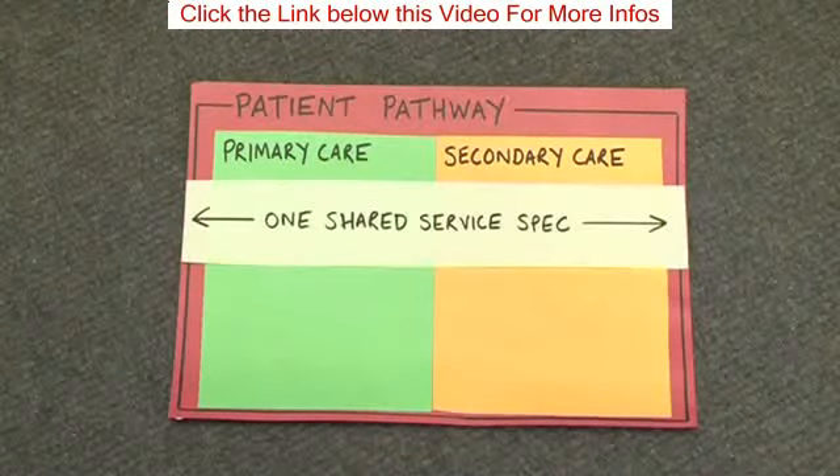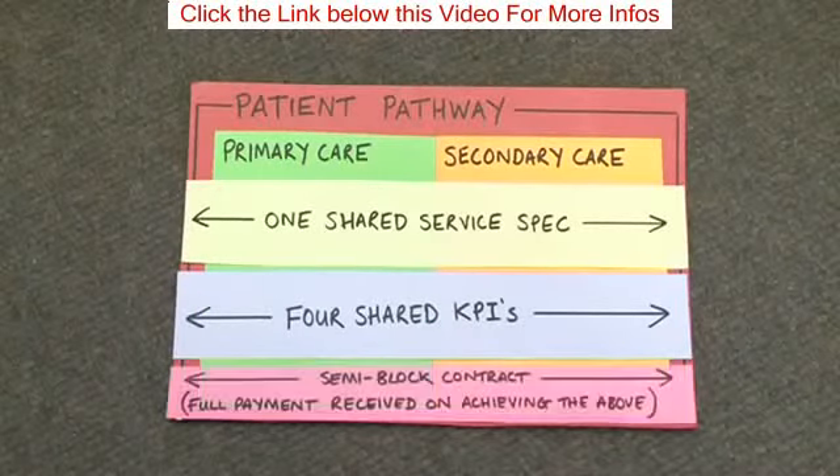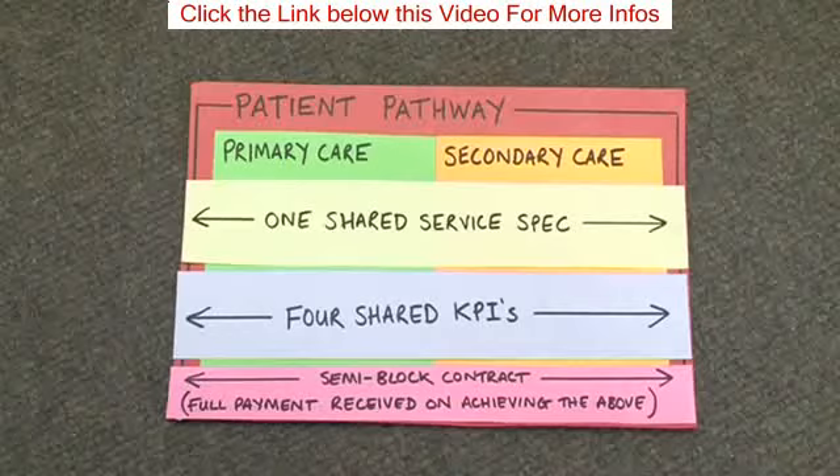They have one shared service specification, they have four shared key performance indicators, and the payment and contracting mechanism changed, where they were paid a semi-block contract with full payment received only on achieving the above.